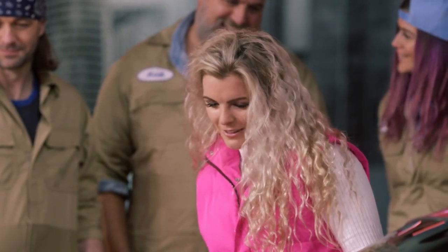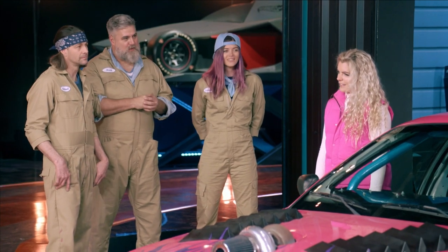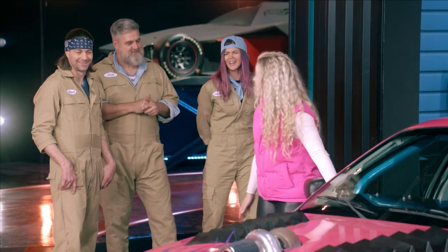It's like everything a girl could dream of in a car. Is this what you wish it had looked like when you were 16? Oh my gosh, yes. I would have gotten a lot of speeding tickets at 16 with this thing.